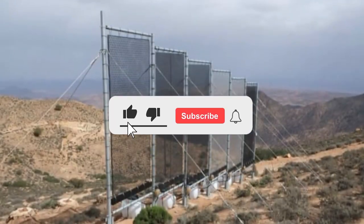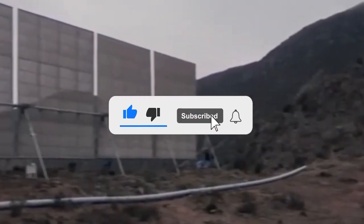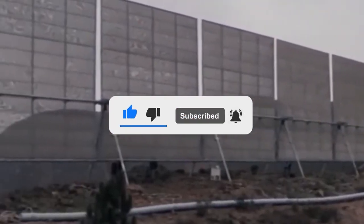We sincerely hope you liked the video. Please click the like button if you did, and if you are new here, make sure you subscribe to the channel and turn on the notification bell. Thanks for watching.